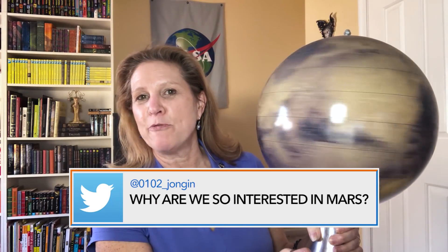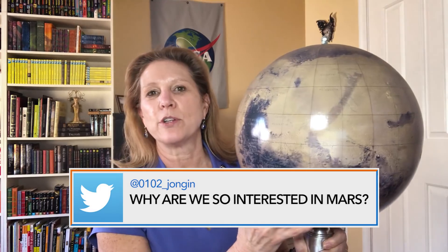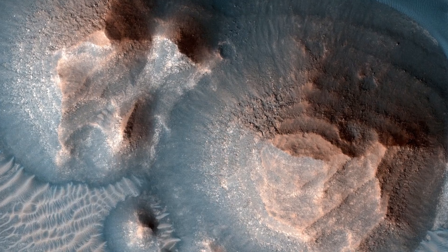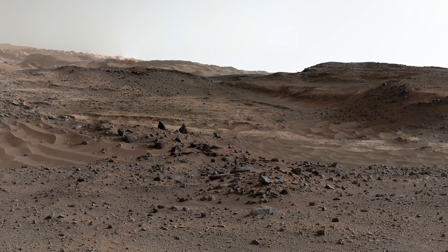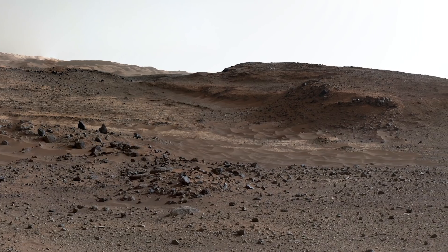This is a globe of Mars right here. Many of the reasons why we're so interested in Mars is that there are a lot of different processes going on on Mars that help us better understand Earth. A lot of the surface of Mars has been preserved for almost four billion years, and so we can study a lot of things on Mars that you can't even find on Earth.